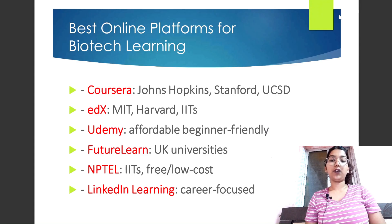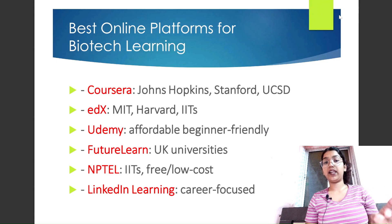Let's see the best online platforms for biotech learning. First, we have Coursera — you can learn from top universities like Johns Hopkins and Stanford. We have edX, where you can have direct access to IITs, MIT, and Harvard. Udemy is very affordable and budget-friendly. FutureLearn offers university programs you can check out, and NPTEL from India lets you learn from IIT professors.